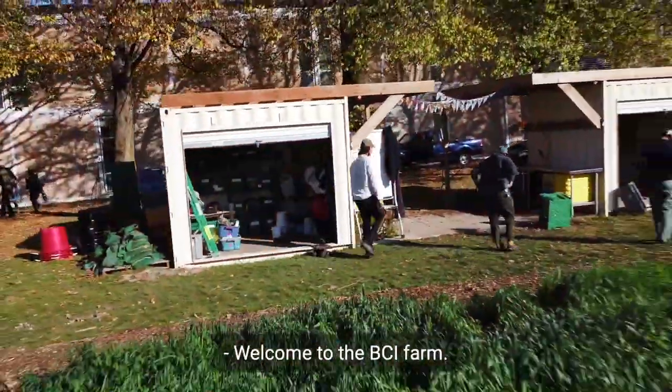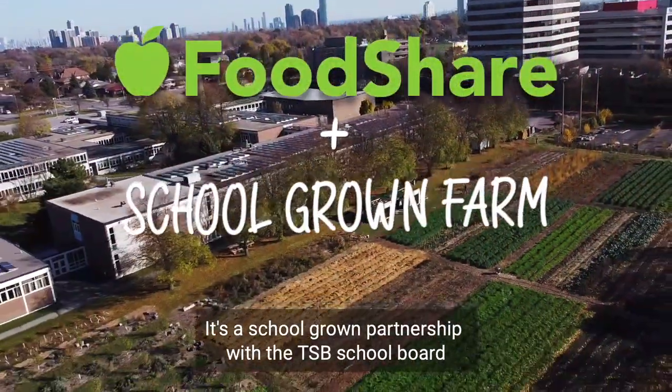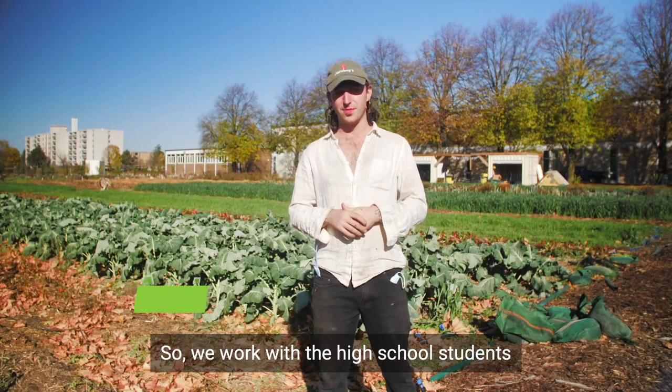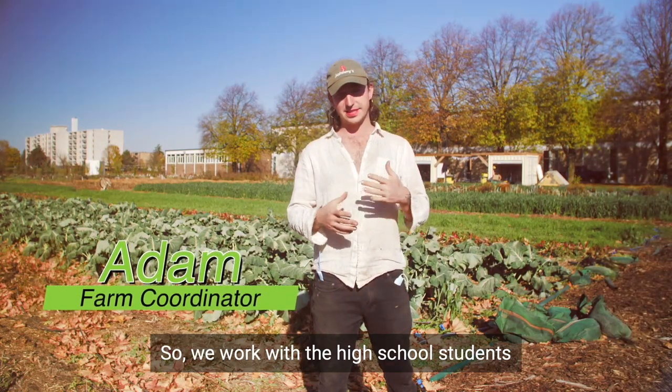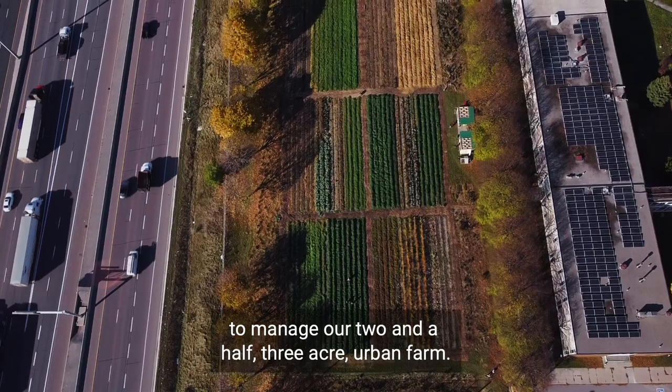Welcome to the VCI farm. This is our second season. It's a school-grown partnership with the TSB school board and Burnham Torb Collegiate Institute. We work with high school students to manage our two-and-a-half to three-acre urban farm.